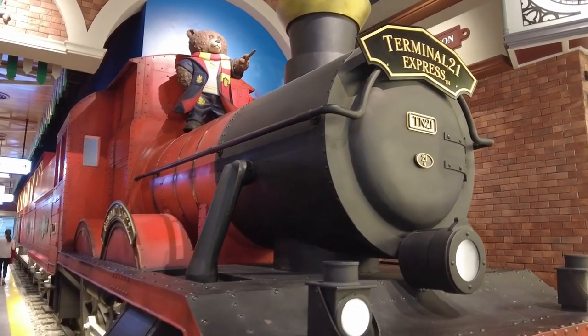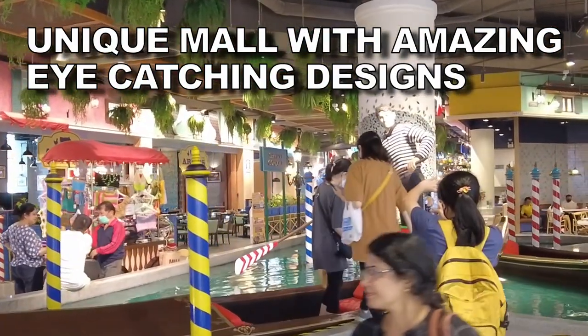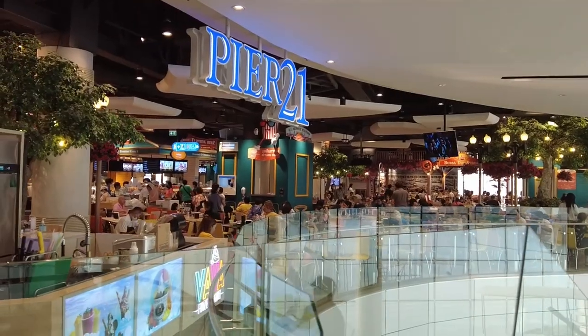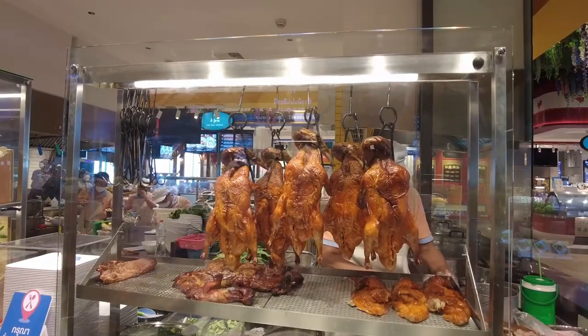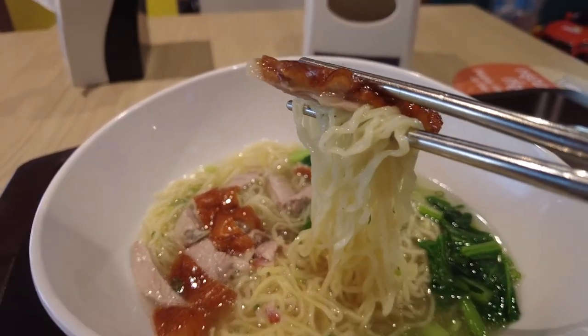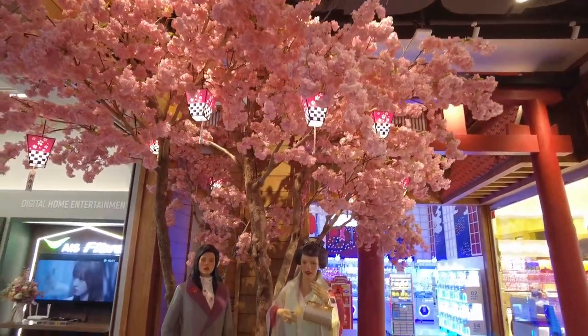The new mall has incredible interior and exterior designs, with a vast selection of food available and hundreds of shops. And of course, one of the main stars of the Terminal 21 shopping mall is the Pier 21 food court. What's better is the food here seems even better than the Pier 21 in Asok, all of which will be shown in this video.